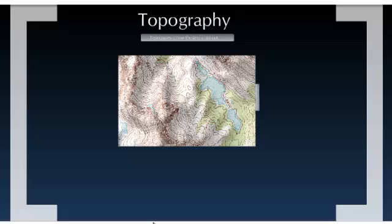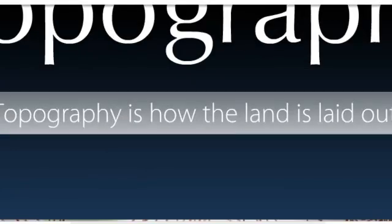Topography is the next big characteristic of an area. It's talking about how the land is laid out. Do you have gentle rolling hills, or is it crazy hellish mountain territory? If you have crazy hellish mountain territory, are you going to build a city on that? No sir.